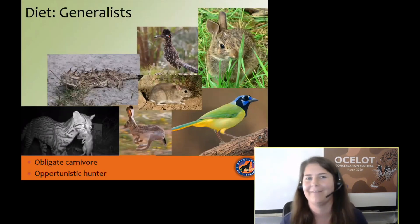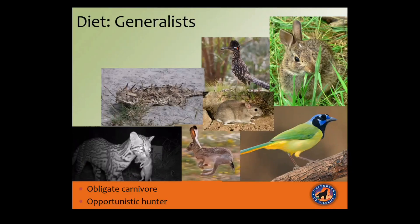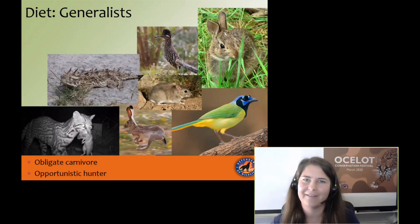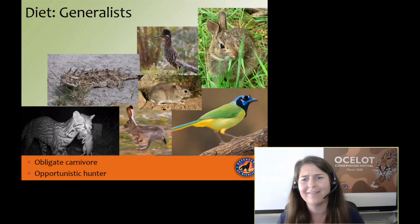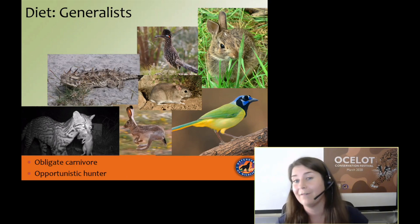Back to our ocelots. Ocelots are dietary generalists — they are obligate carnivores, which is a fancy way of saying they only eat meat, like all cat species. They are opportunistic hunters and eat what they can get their paws and claws on. What governs this is prey size. Ocelots are about two to three times bigger than your house cat and are not a threat to livestock — they are not taking down a cow. Rather, they like rodents, birds, bunnies, lizards, and reptiles. But what they really love are rodents.